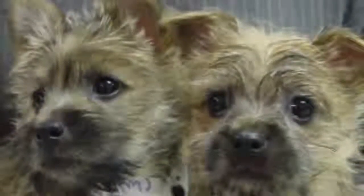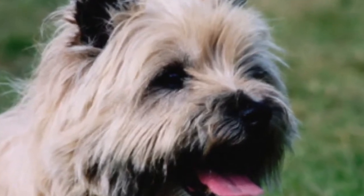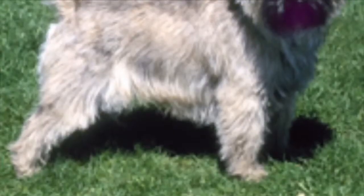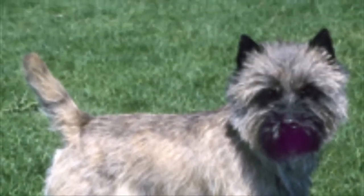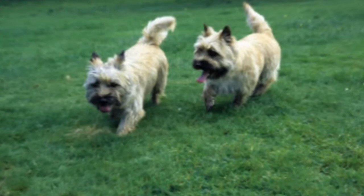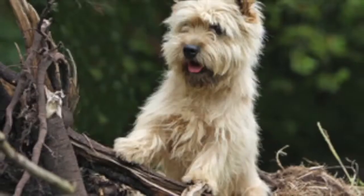The Cairn Terrier. This breed is in the Terrier group. Originally bred to control vermin in Scotland, it gained popularity after hitting the movie screen as Toto from the Wizard of Oz. The Cairn stands 8 to 12 inches tall at the shoulders and typically weighs 12 to 18 pounds, with an average lifespan of 12 to 16 years.